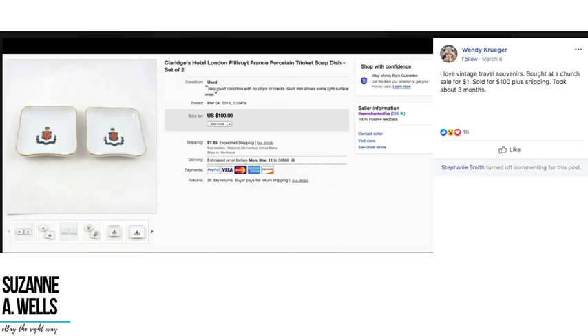Wendy loves vintage travel souvenirs. She bought two little soap dishes from a hotel in London at a church sale for one dollar and sold them for $100 plus shipping — took about three months. This is the kind of thing stacked up with plates and ashtrays in the breakables section. Bought for a dollar, sold for a hundred — do a few of those a month and you'll really see your income go through the roof.